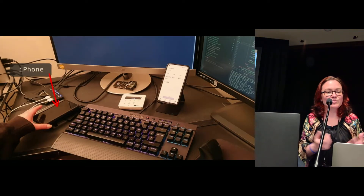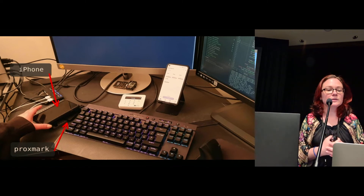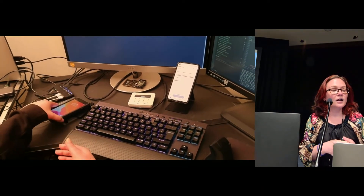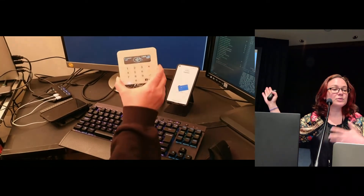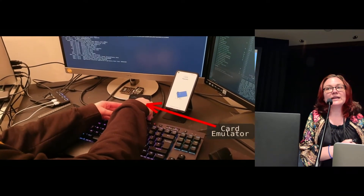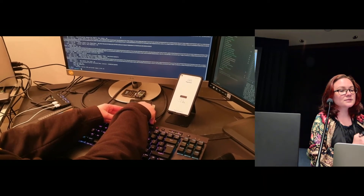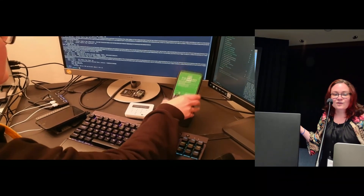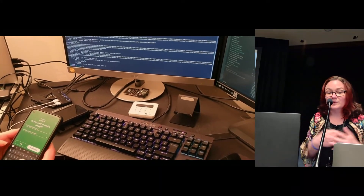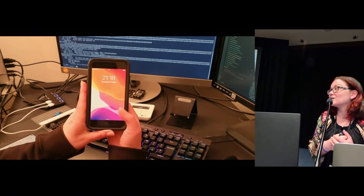Let's have a look at the attack in practice. We have an iPhone 7 — we also verified it with an iPhone 12. Underneath it is a Proxmark acting as the terminal emulator, and you'll see the iPhone is locked. We set up our transaction on the SumUp Reader app — we're going big money, a thousand pounds — then we start our relay and replay script using the Android phone as a card emulator, and we've paid. The iPhone is still locked, which means a stolen locked iPhone could be used to deplete someone's account.